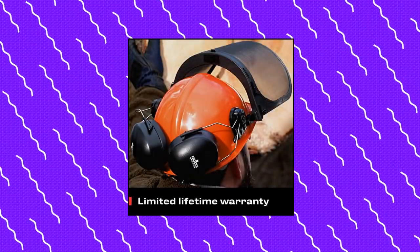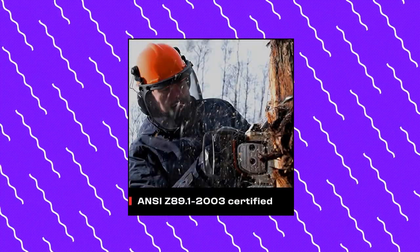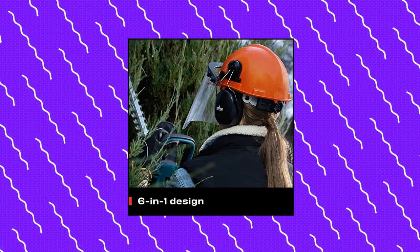Everything you need for full lightweight yet heavy-duty eye, hearing and head protection while cutting trees, chopping firewood, using the chainsaw, clearing brush, or trimming. Plus it easily fits over your glasses or mask.